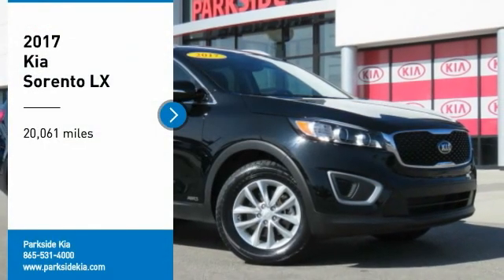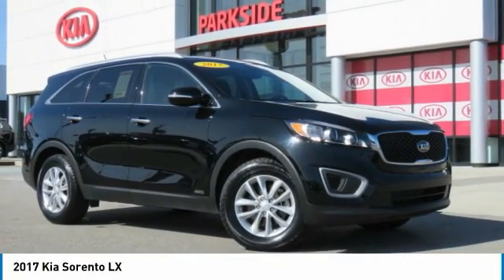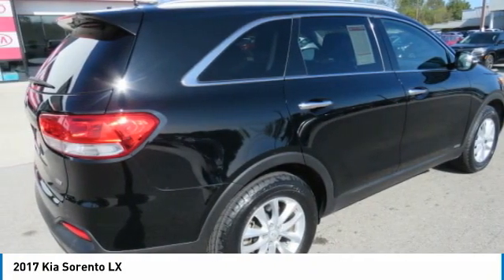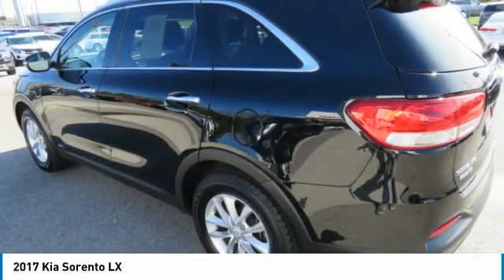We are pleased to show you the 2017 Sorento. The Kia Sorento is a comfortable riding, powerful, compact SUV loaded with impressive standard features. Take one look at its stylish, sleek design and you'll want to cross over to a Sorento.